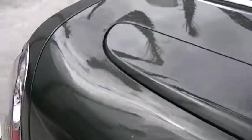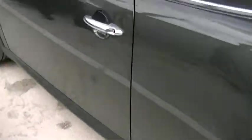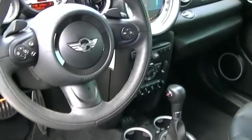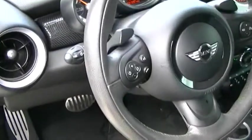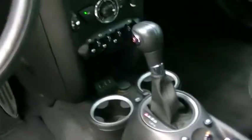I'm just going to go ahead and show you the interior of the vehicle and walk around. The vehicle is fully equipped with navigation, Bluetooth, satellite radio. The interior is in really, really good condition — no rips or tears, no fading. Full controls, auxiliary, and USB ports.